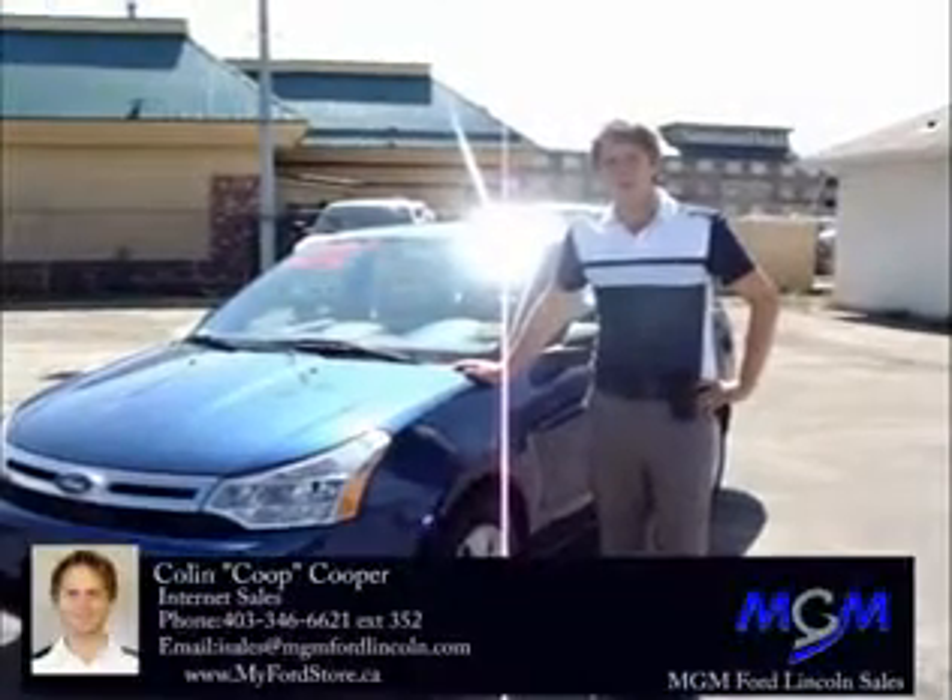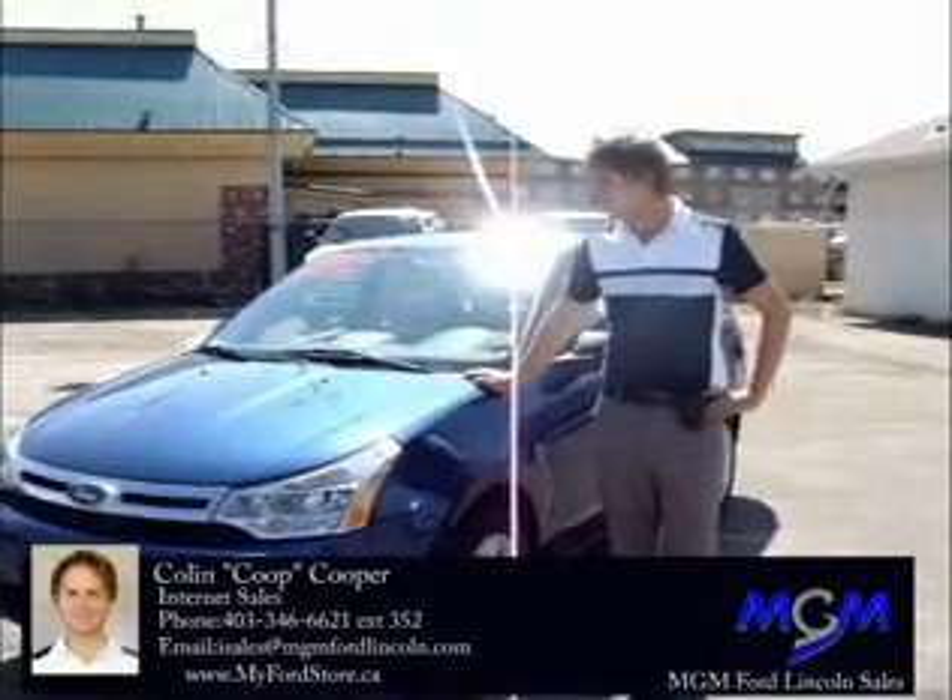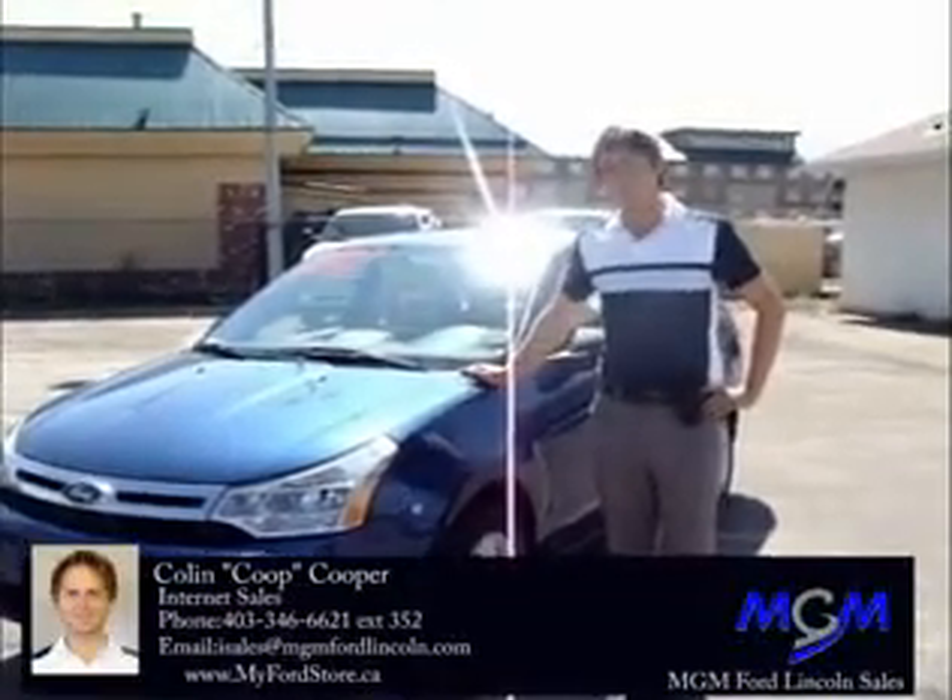Hi, I'm Coop with MGM Ford Lincoln Internet Sales Department, and this is the 2009 Focus S.